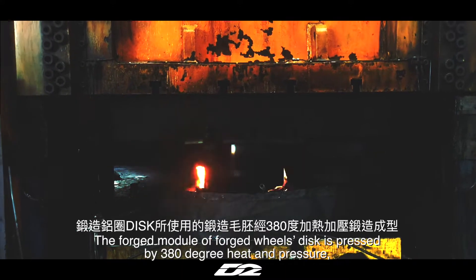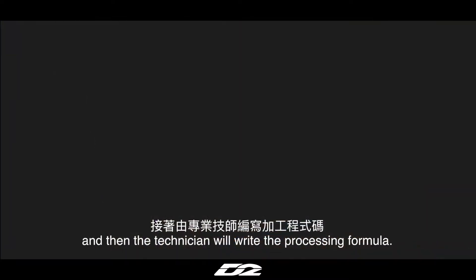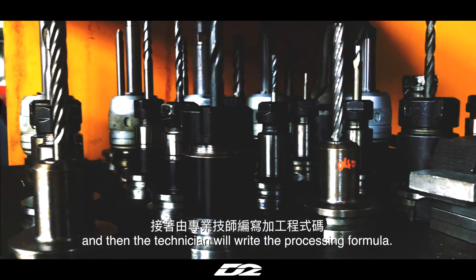The forged module of forged wheel discs is pressed by 380-degree heat and pressure, and then the technician will write the processing formula.